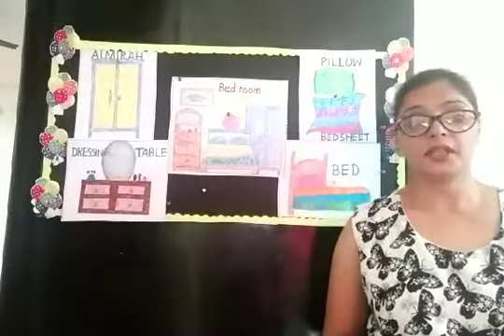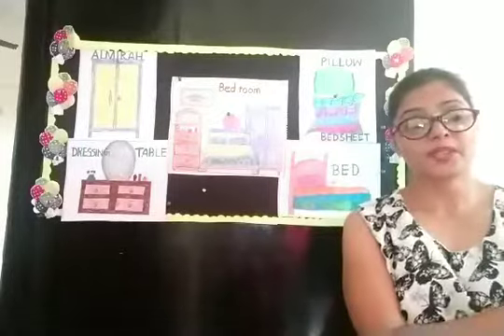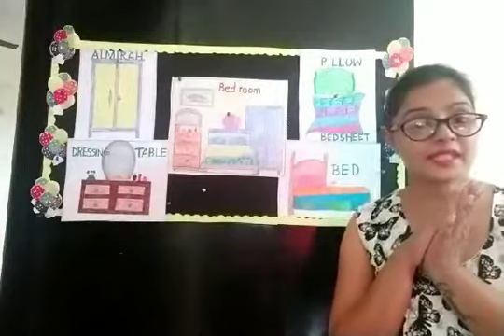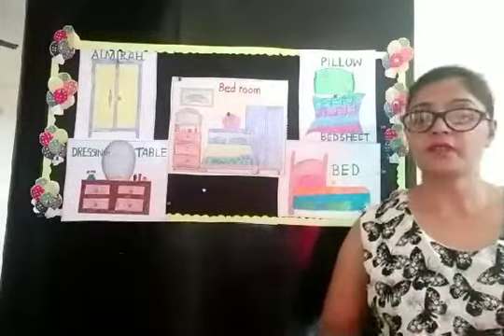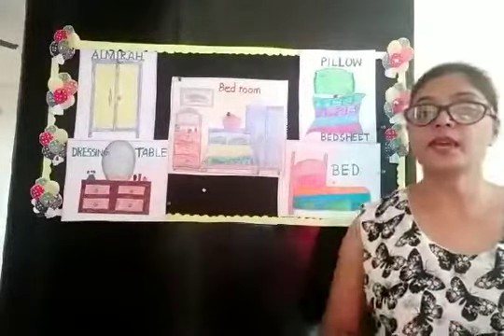Now children, today we will learn about the bedroom. Yes, can you tell me where we sleep? Yes, we sleep in the bedroom. So today we will learn about the bedroom and bedroom things.